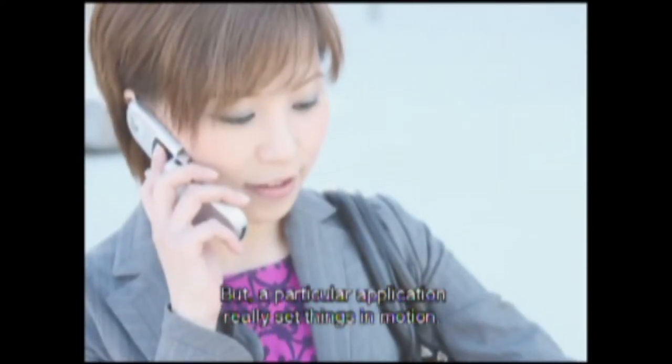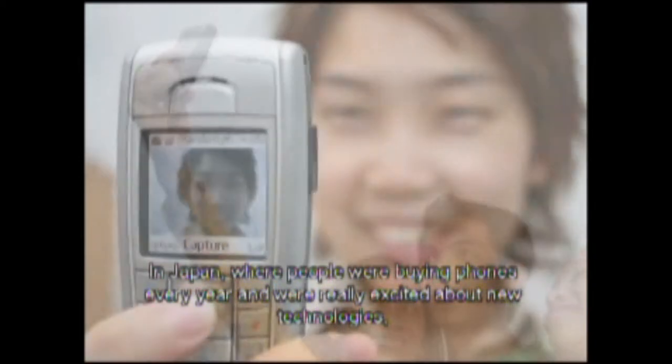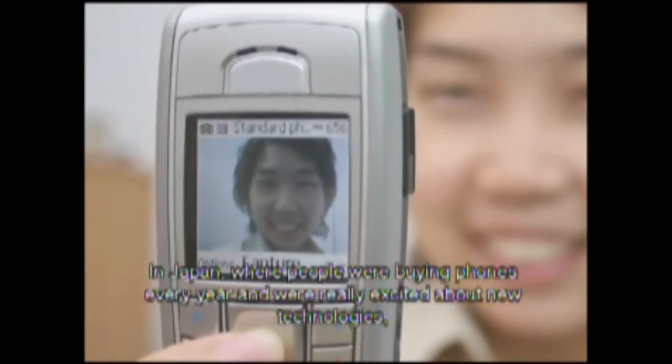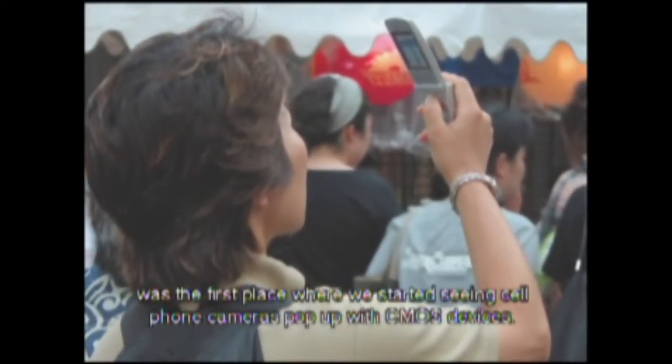But a particular application really set things in motion. A number of Asian cell phone manufacturers began adopting the technology. In Japan, where people were buying phones every year and were really excited about new technologies, was the first place where we started seeing cell phone cameras pop up with CMOS devices.